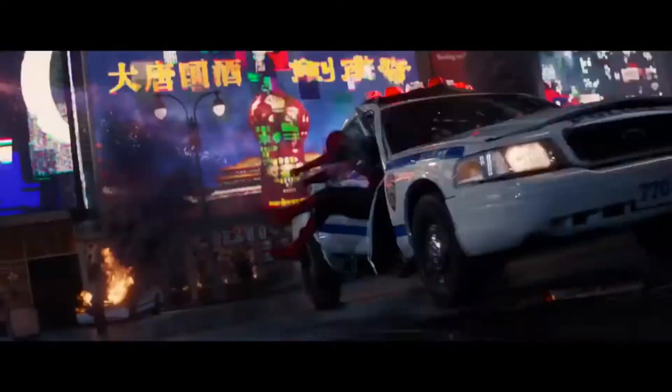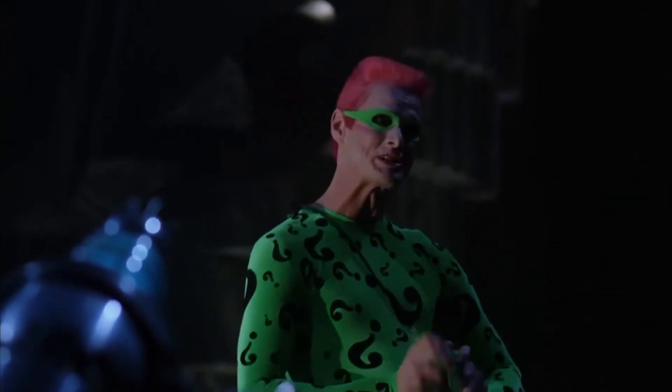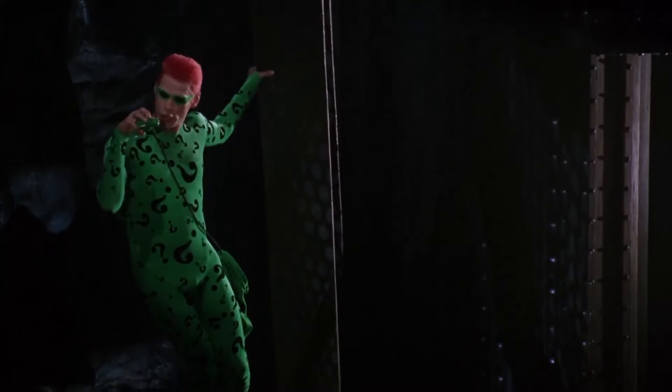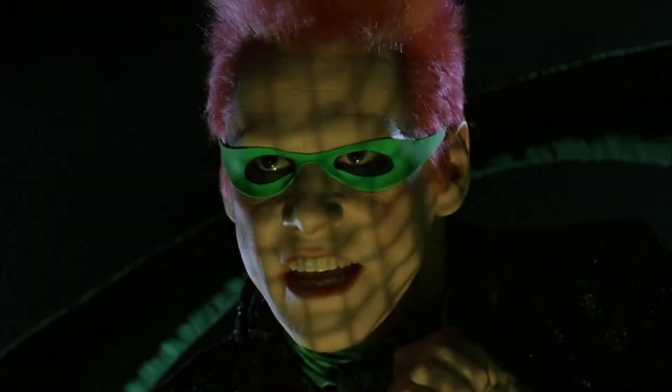Back to Batman villains for a moment — the Riddler's design in Batman Forever, I'm not a fan, but it's obviously the Riddler. There are way too many question marks in my opinion, but there's worse.